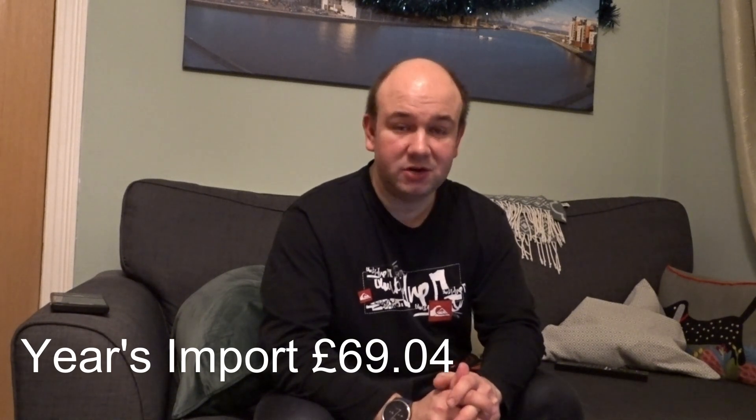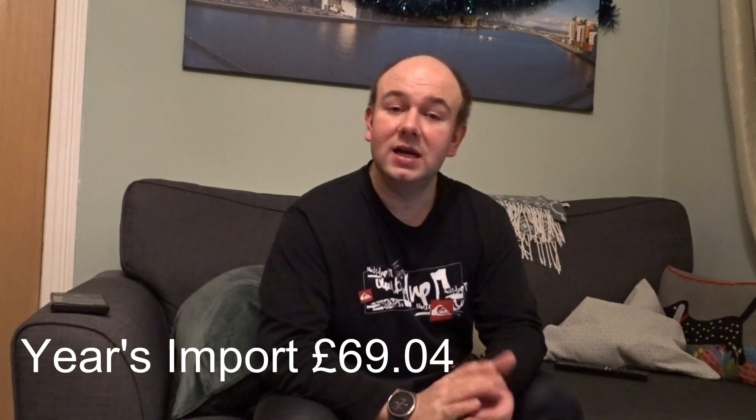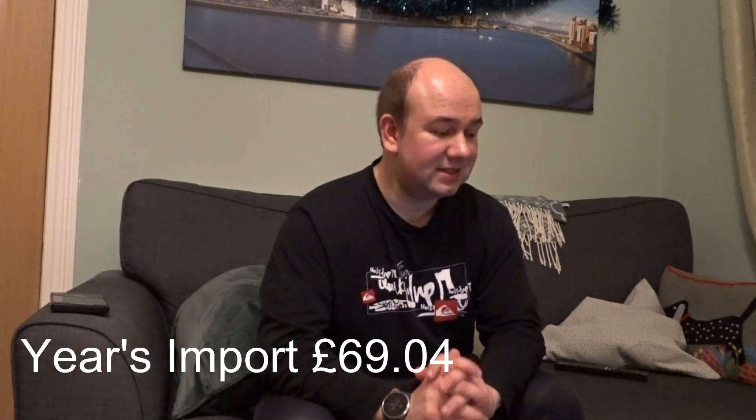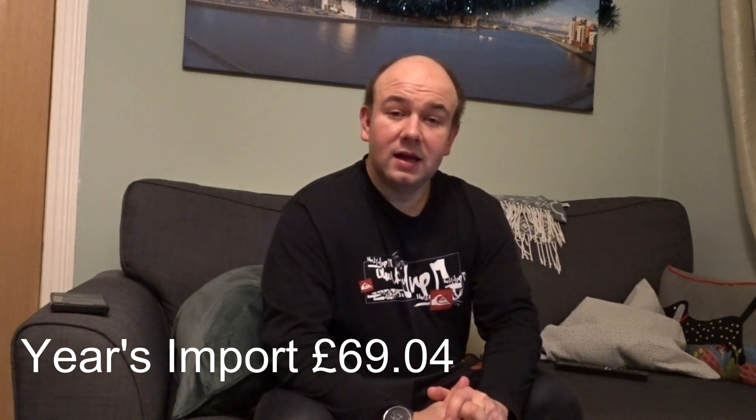I haven't compared to last year, and there's very little point as we only had solar panels for four months of 2022. In a year's time I'll probably do another one of these videos comparing 2024 to the whole of 2023. The last key figure: without solar panels I would have paid around £460 in import for the year. Instead, I've only paid £69.04 in import — less than £70 for the whole year.